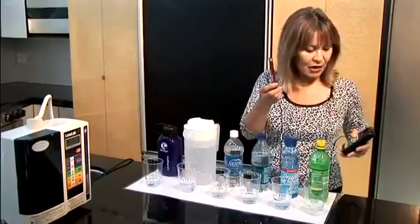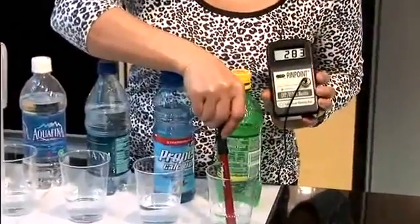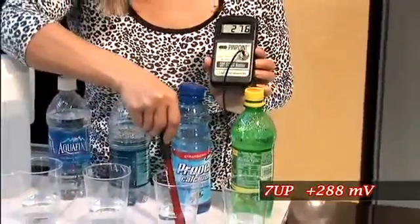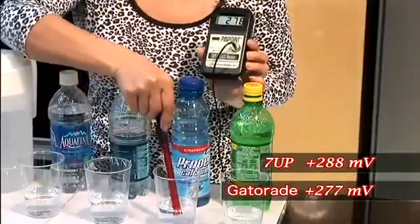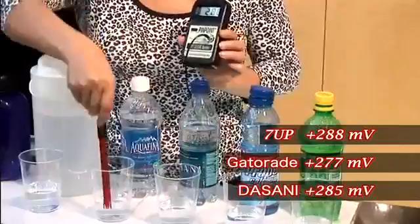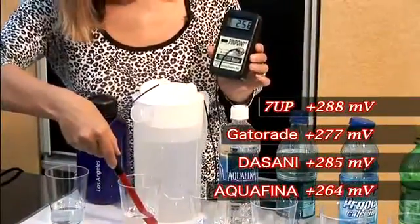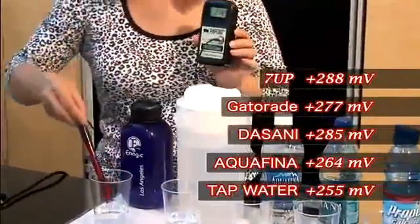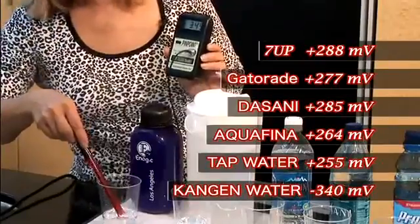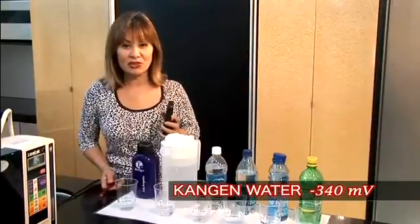Here we have our ORP meter. We're going to put it in the 7-Up, and you can see that measures a positive millivolt reading of about 288 and rising. We put that in Gatorade — positive 277 and going up. We put it in bottled water — 285 and going up. The other bottled water — 264 and going up. Tap water — about 255. Now we put it in Kangen water, and you can see that it became a negative number — negative 340. So our Kangen water is a natural antioxidant water, natural anti-aging water, something that you want to make sure you're drinking every single day.